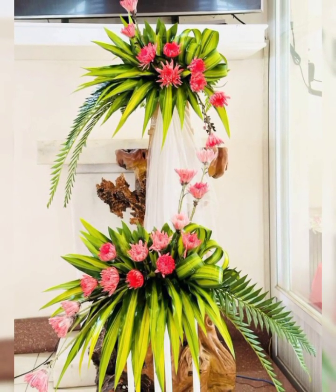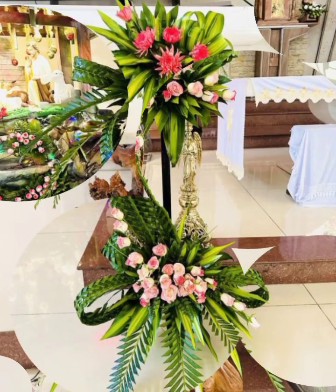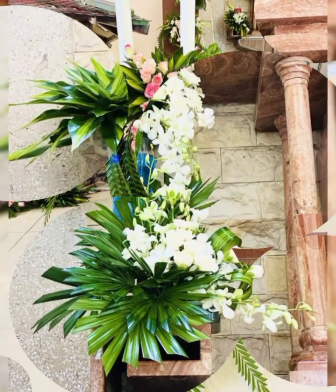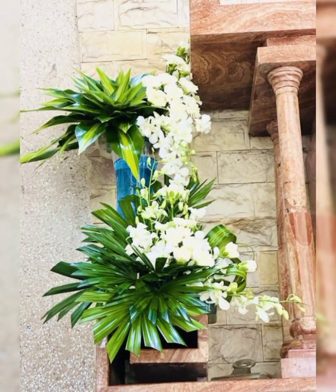I hope you enjoyed this flower arrangement and decoration ideas. Take care and Allah Hafiz.